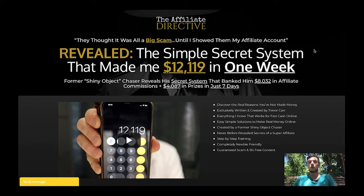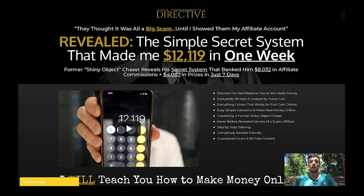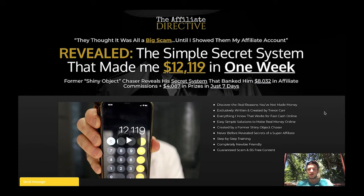Drevacar is a super affiliate on Warrior Plus. We launched a product together in April 2021 and he definitely only releases good, 100% legit products. In this training he reveals the simple secret system that made him $12,119 in a single week alone. He was a former shiny object chaser himself — he spent tons of money on things that didn't work before he cracked the code. He's not cheating his subscribers; he provides them with super high quality products.